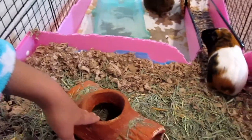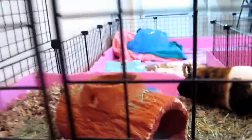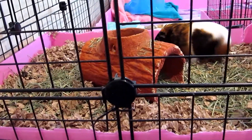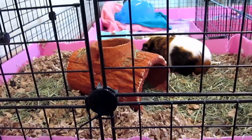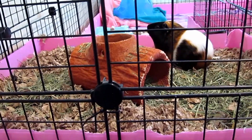I'm going to get another hay rack too. This is called a snack shack — it works really well and Jojo really likes it. But I think I'm going to get a very good wooden hay rack. We have hay racks but I'm not sure if the wooden one is better.